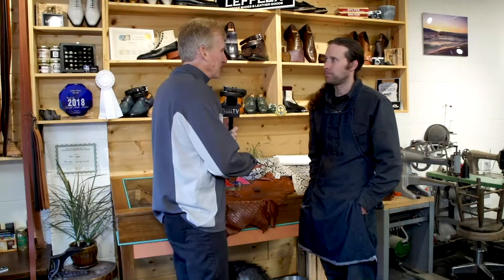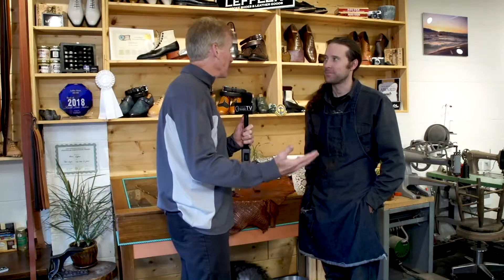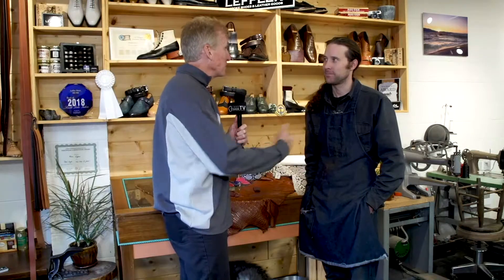The quality is really high-end. You're not going to find a belt like this down at a retail store like Walmart or something like that. What's the difference? What sets you apart?